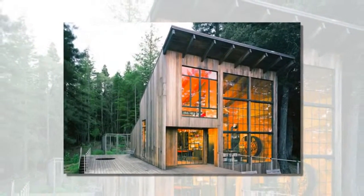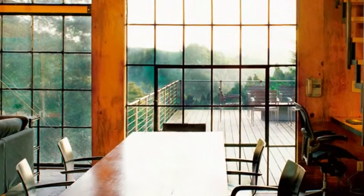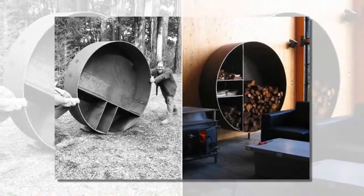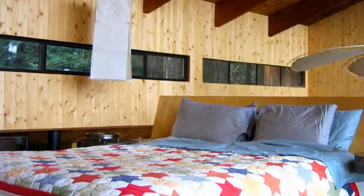San Francisco-based Lundberg Design built this stunning cabin in California using materials left over from the studio's past projects. Located along the Sonoma Coast, the Brewer Cabin is clad in beautiful reclaimed redwood and it aims for net-zero energy performance.